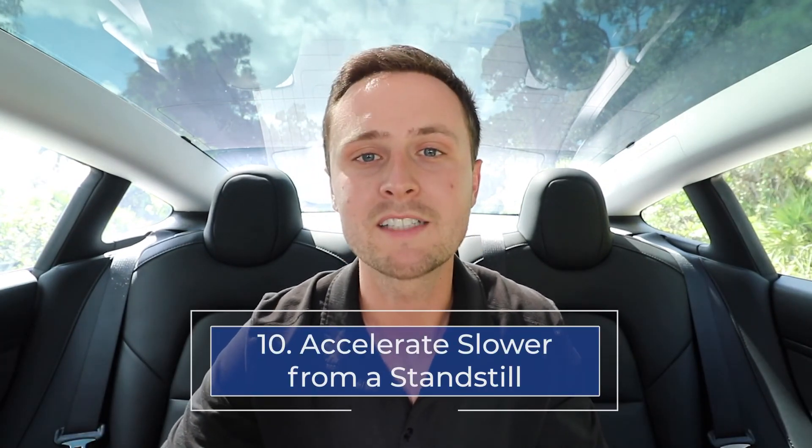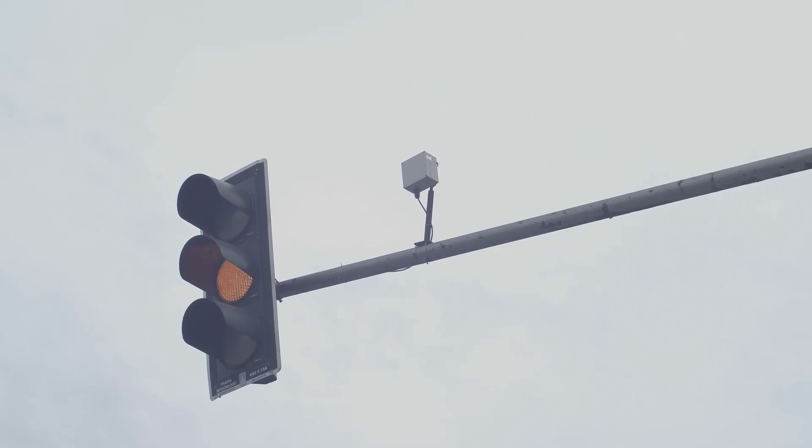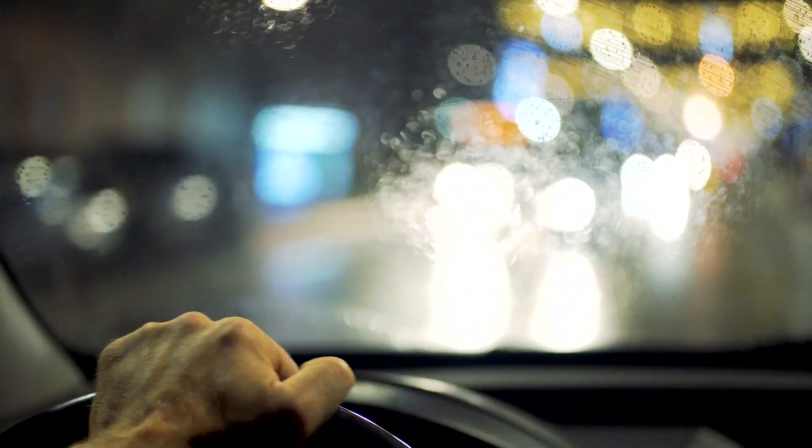Number ten: accelerate slower from a standstill. Teslas are extremely fast accelerating cars, especially from zero to 60, and it's a ton of fun at a red light. That said, if you can get in the habit of accelerating a little bit slower when going from a standstill at a red light or stop sign up to speed, that is a guaranteed way to increase your battery's range.